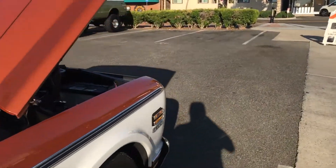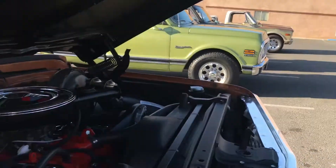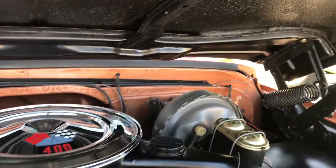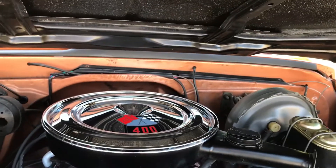It's also got a 396 big block, which is also cool. It's original. Actually, it's a Turbo 400. I thought it was a 396 — the guy said it was a 396, but I'm not sure.